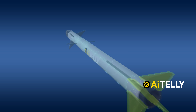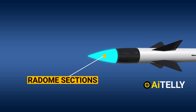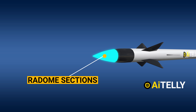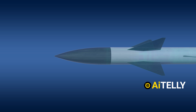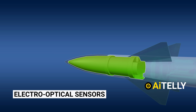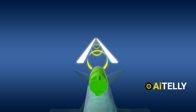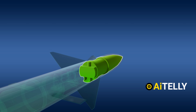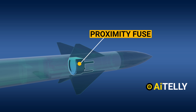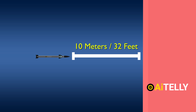Starting from the front, we have the radome section, which plays a crucial role in protecting the sensitive components within. Moving further back, the missile is equipped with a multi-seeker mode featuring electro-optical sensors that control the steering fins at the rear, enhancing accuracy and targeting capabilities. Just behind it is one of the key features: the proximity fuse, designed to intercept short-range threats. This laser-controlled fuse activates when the missile approaches within 10 meters of the target, ensuring precise and timely detonation.